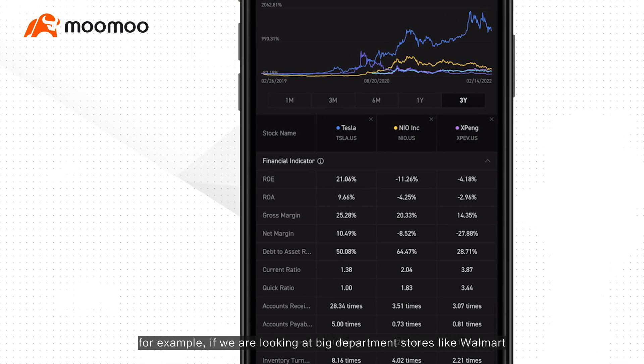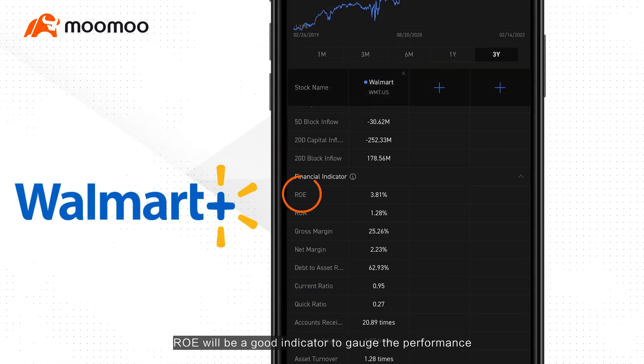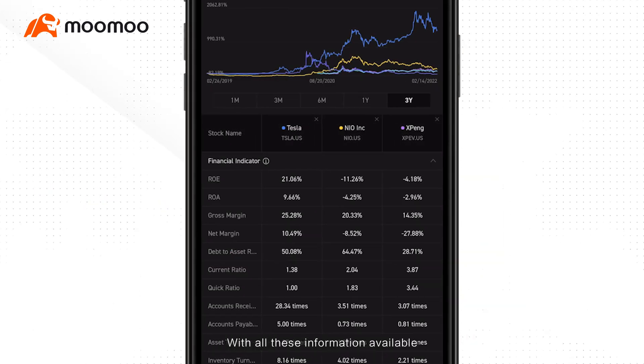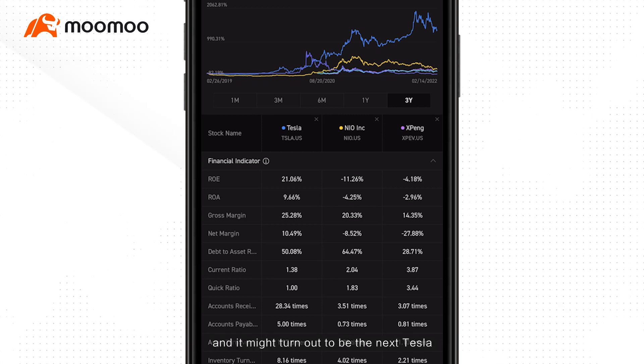For example, if we are looking at big department stores like Walmart, ROE — return on equity — will be a good indicator to gauge performance, and current ratio for liquidity. With all this information available, you can find the strongest company in the group, and it might turn out to be the next Tesla.